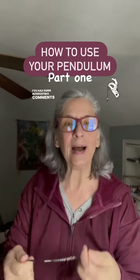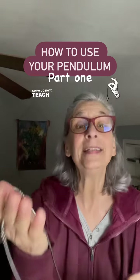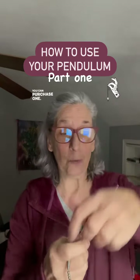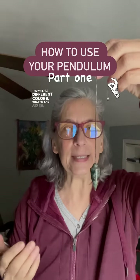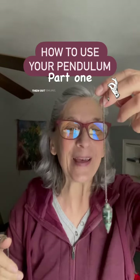I've had some interesting comments about the pendulum post I just did the other day, so I'm gonna teach you a little bit about pendulums. You can purchase one — this is mine, this is exactly what they look like. They're all different colors, shapes, and sizes. You can pick them out in a metaphysical store or you can pick them out online.